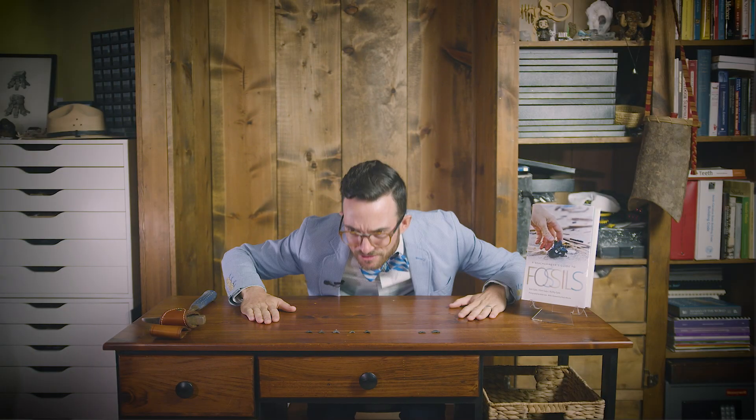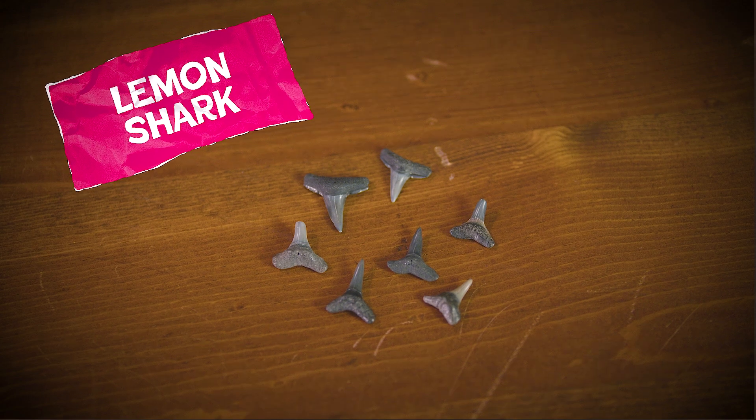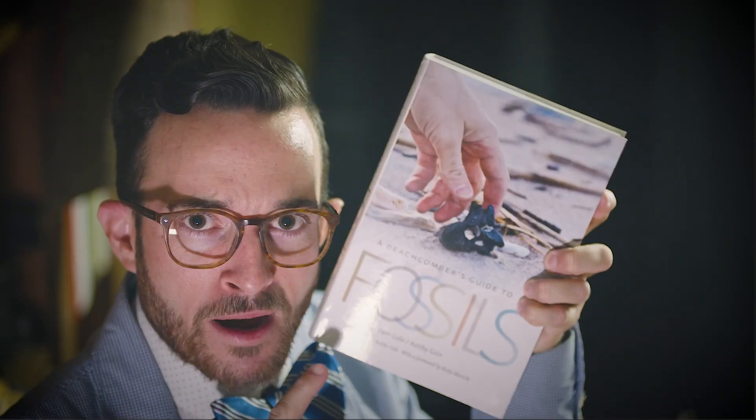Upper and lower teeth are shaped like capital T's. You can separate upper from lower teeth by the direction the crown curves. Upper teeth lie flat on the table, while lower teeth curve lingually upwards into the back of the shark's mouth. Depending on which resource you use to identify your teeth — buy my book!